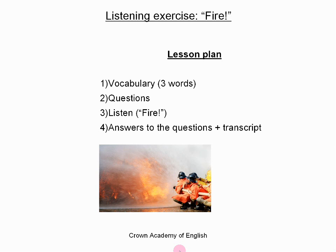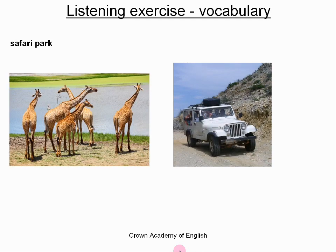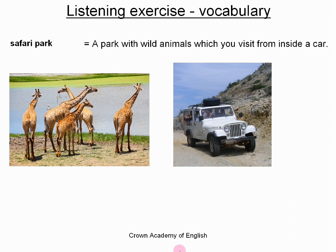So let's start with the vocabulary. The first word or words are Safari Park. This is a photograph on the left. A Safari Park is a park with wild animals and you visit the park from inside a car. So it is different from a zoo.